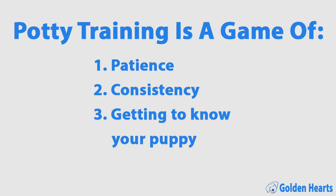Potty training is a game of patience, consistency, and getting to know your puppy. In this video, we're going to cover how to potty train your puppy, how long they can hold it, when to take them out, the common potty training mistakes, and much more.